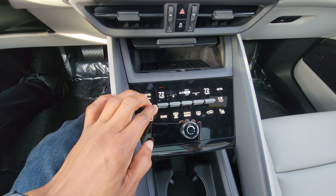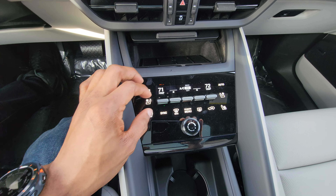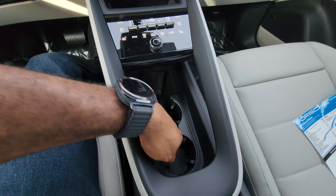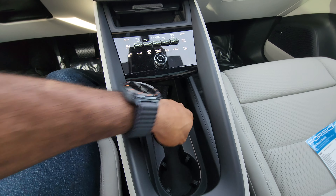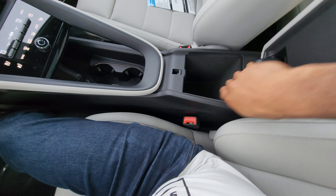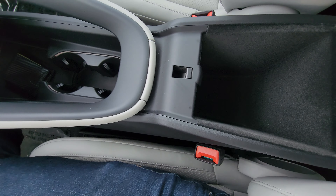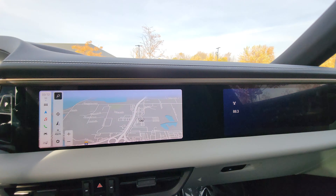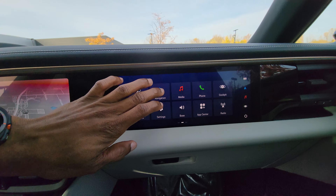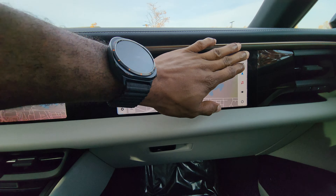Going into the infotainment system, it's got different apps and car controls, including navigation. The main shortcut keys are on this section. Navigation is really sharp and very fast. Media and phone integration comes with Apple CarPlay and Android Auto. Down at the bottom section it's got the air vent and hazard warning. Below that is a charging pad you can close or keep open — once you put your phone in there it stays put and doesn't move.